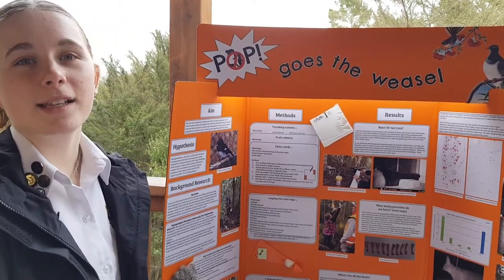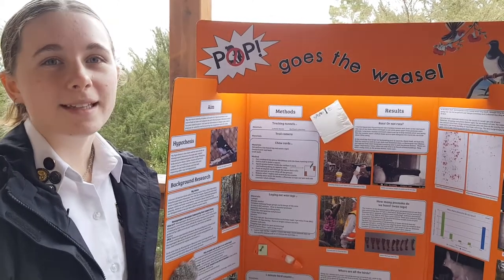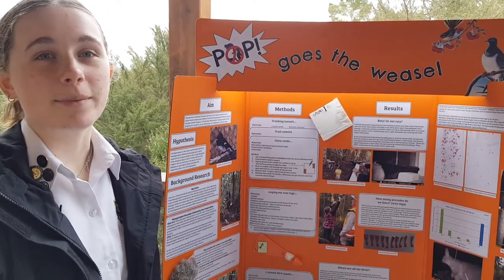My hypothesis: I think that there will be more native bird species and less pests on Monk Prairie Mountain because they have been doing pest control for many years. I also think there will be more pests at home because we've never done pest control.